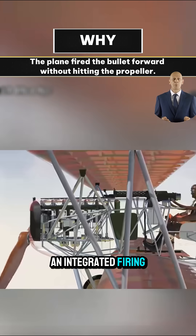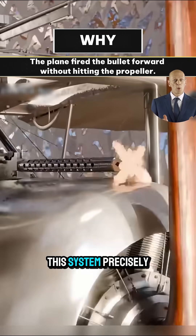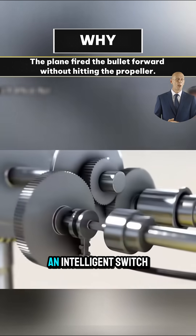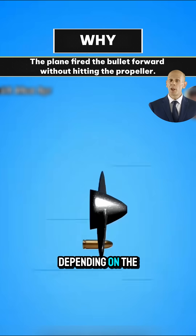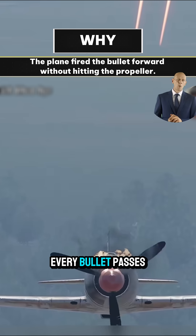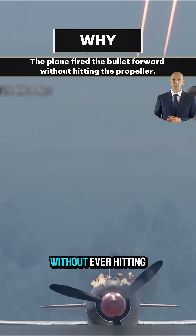An integrated firing synchronization system built into the machine gun itself precisely times each shot to match the rotation of the propeller. It works like an intelligent switch, automatically turning the gun on and off depending on the blade's position in front of the muzzle. Thanks to this, every bullet passes cleanly through the open space between the blades, without ever hitting them.